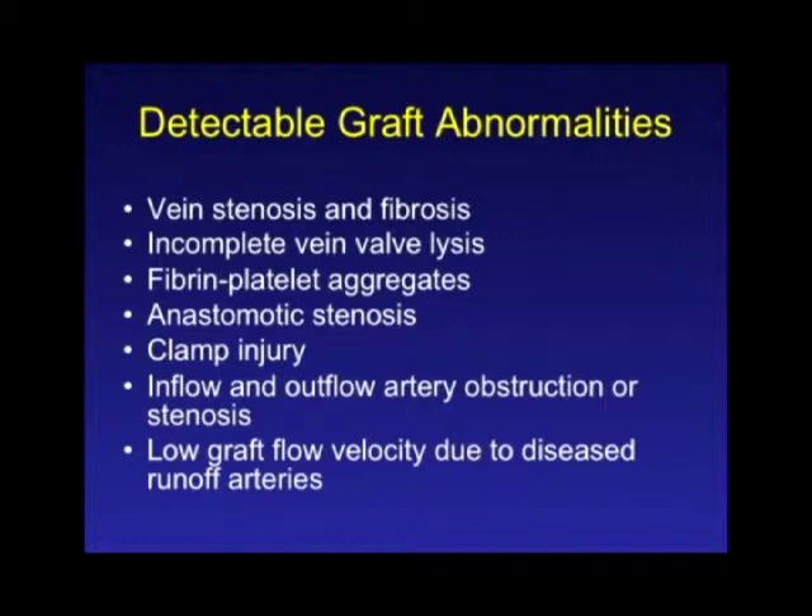There are lots of different things you can pick up on a duplex evaluation of the reconstruction. You can find residual stenosis or fibrosis in the vein if you didn't do angioscopy, incomplete valve lysis particularly if done with a blind technique, fiber and platelet aggregates that can form in the vein during the procedure and lead to early thrombosis, problems with the anastomosis, clamp injury at the inflow or outflow arteries, previously undetected problems with the inflow or outflow arteries, and low flow velocity throughout the graft suggesting inadequate conduit or inadequate arteries above or below the reconstruction.